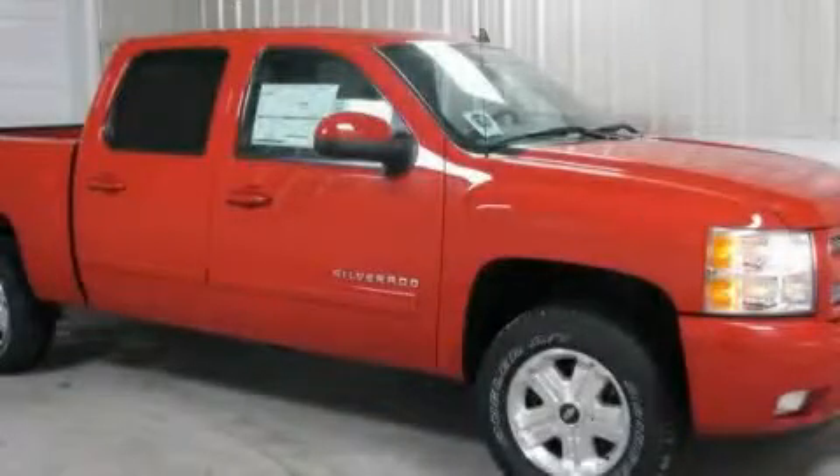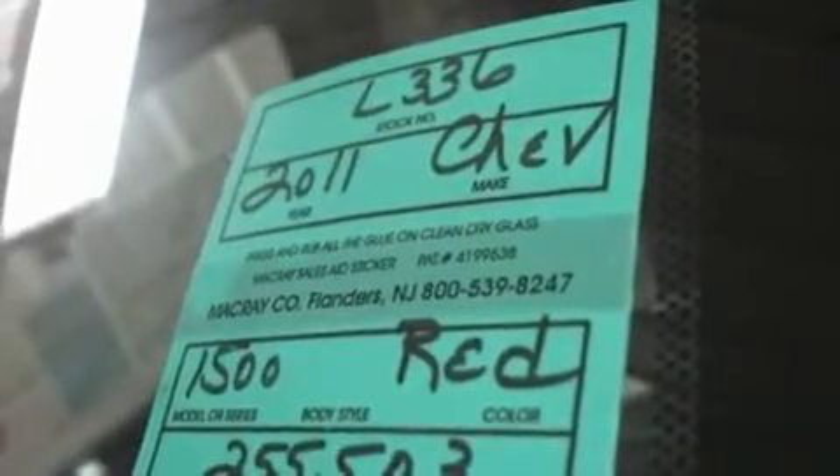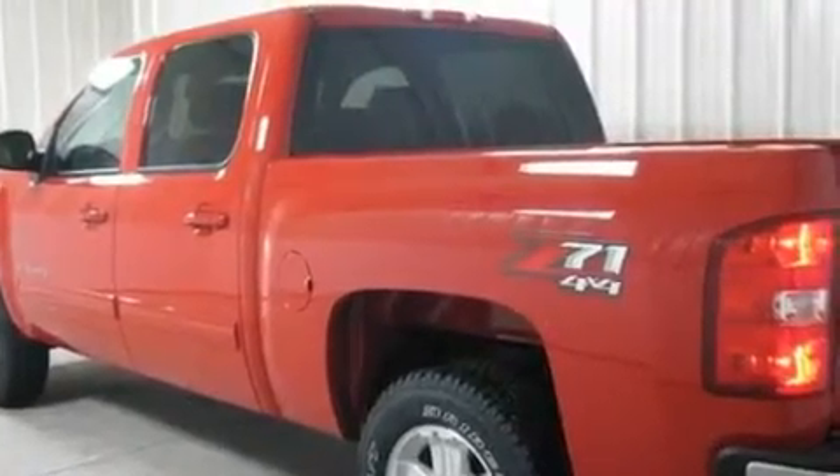This is a brand new 2011 Chevrolet Silverado — strong, durable, and dependable. It has a 5.3-liter 8-cylinder engine, an automatic transmission, and 4-wheel drive.